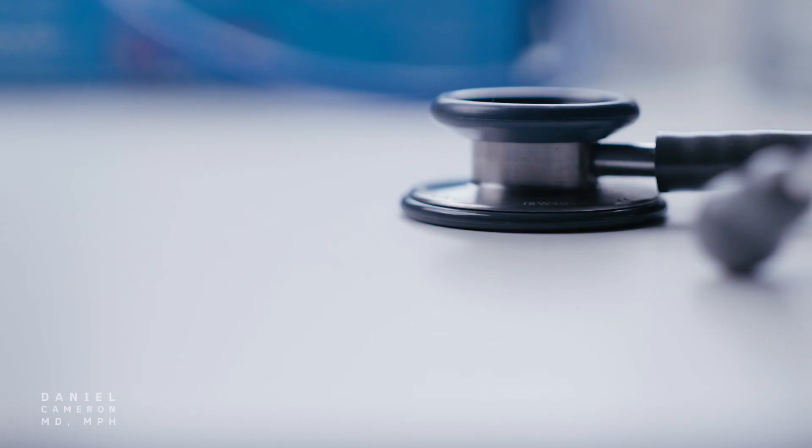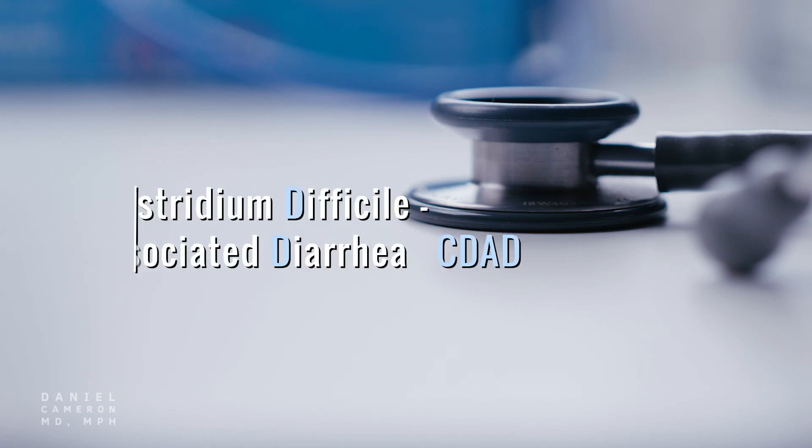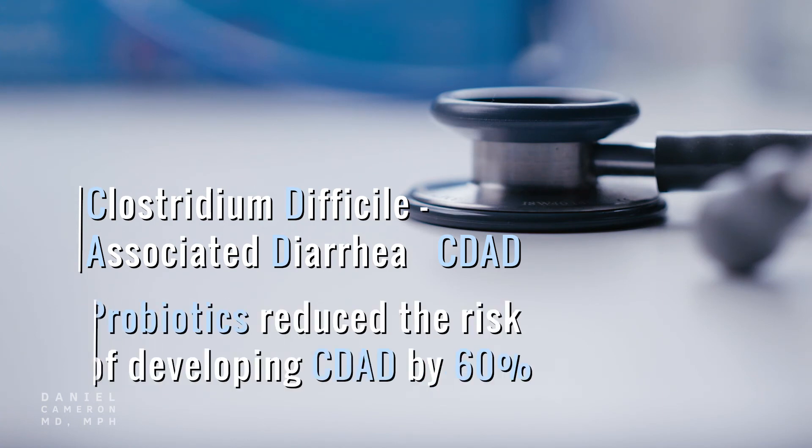However, there is a chance of side effects such as Clostridium difficile-associated diarrhea. It is important to note the possible benefit of taking probiotics when treating Lyme disease. In one study, probiotic use significantly reduced the risk of developing CDAD by 60.5%.